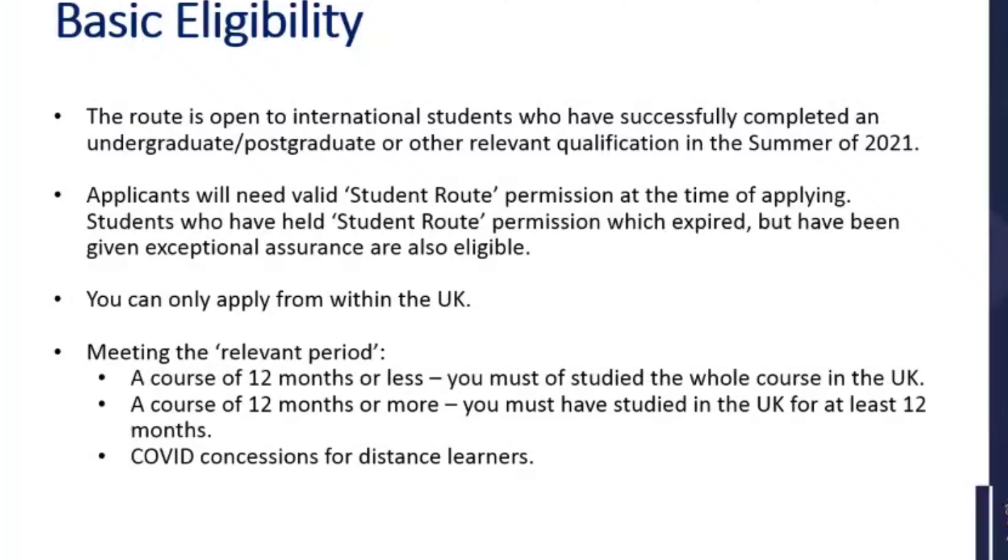Applicants will need valid student route permission at the time of applying — so you must have a valid visa. At the moment with COVID, some students' visas have expired and they've had to apply for exceptional assurance because they can't travel home. If there are any students in that situation, you may also be able to apply. You can contact visa advice and we can discuss it with you. If you've got student route permission at the time of applying, or you've had student route permission and you've been given exceptional assurance, that would make you eligible.